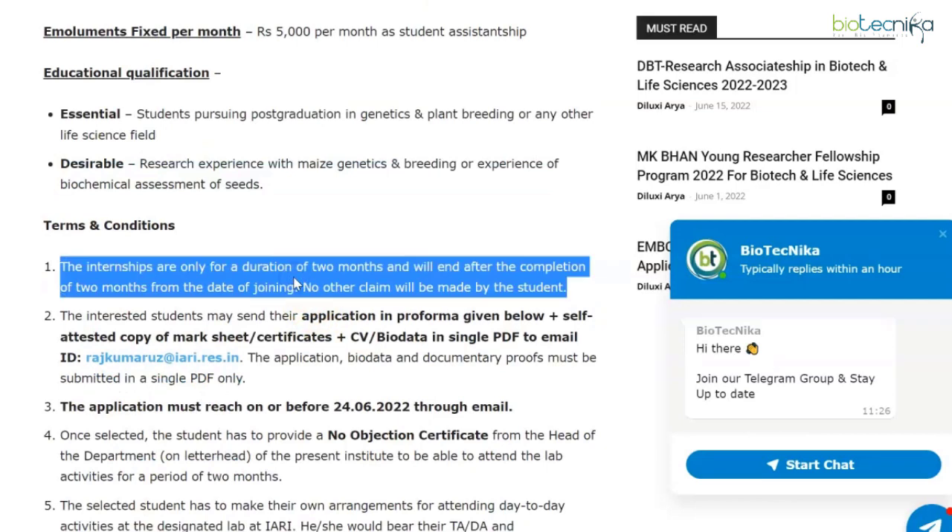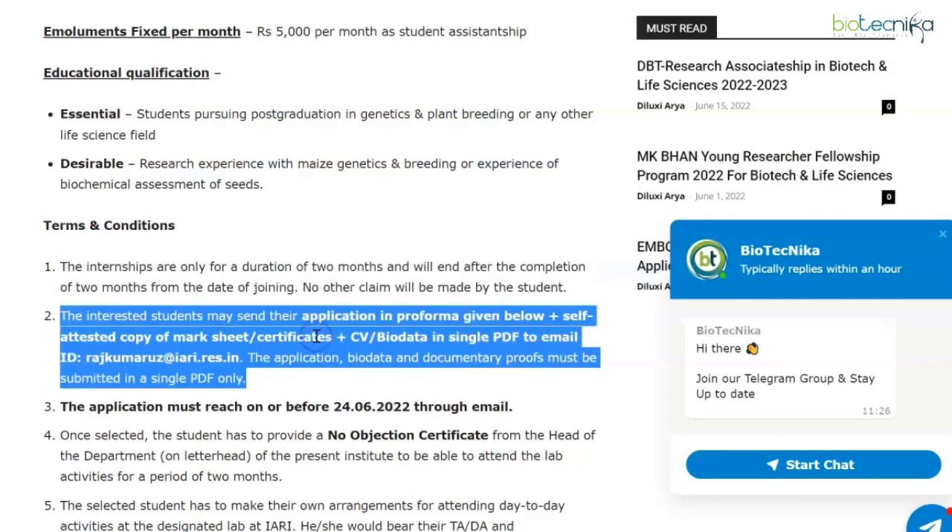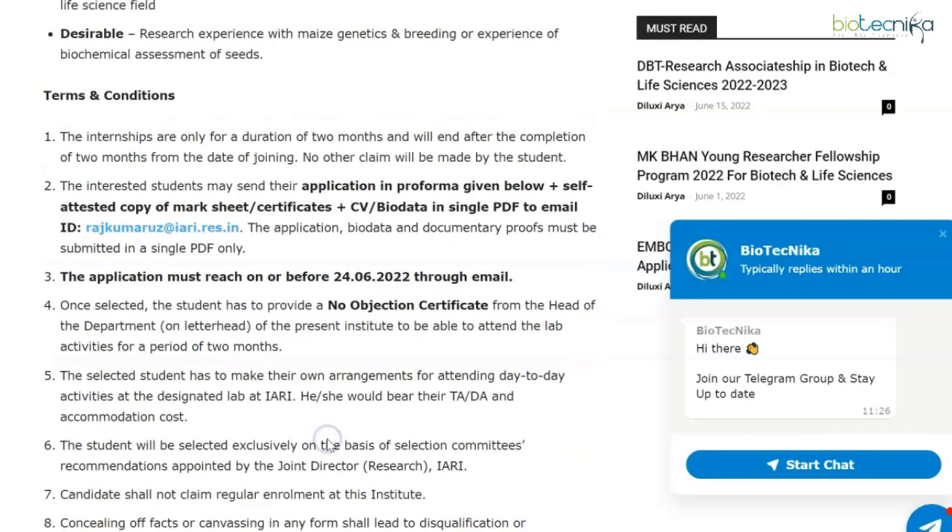This internship is also only for a duration of two months with no other claims after completion. Interested students may send their application in the prescribed pro forma with a self-attested copy of mark sheets and certificates plus CV or bio-data in a single PDF to the mentioned email ID. The application must reach on or before 24th June 2022 via email.